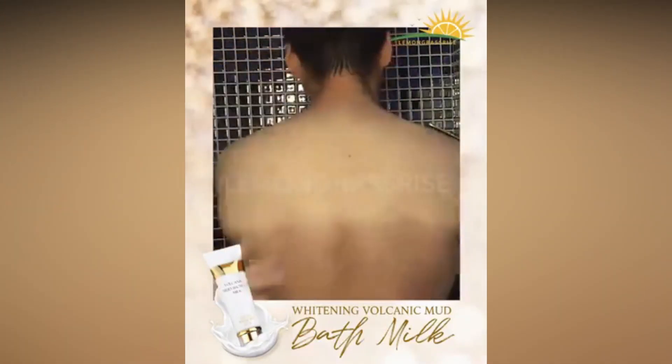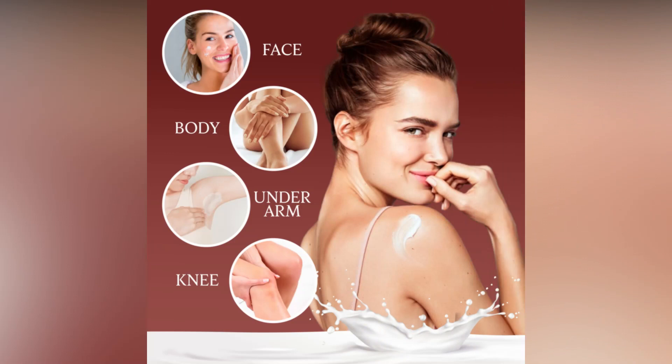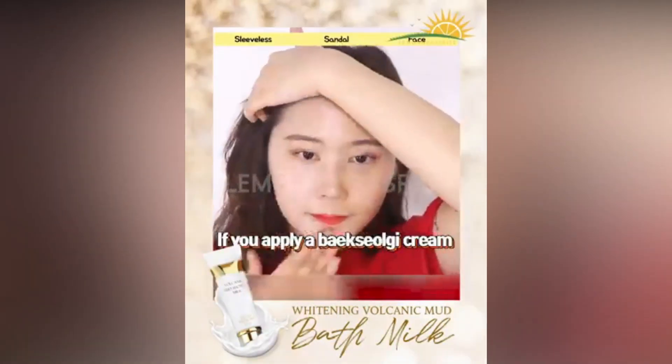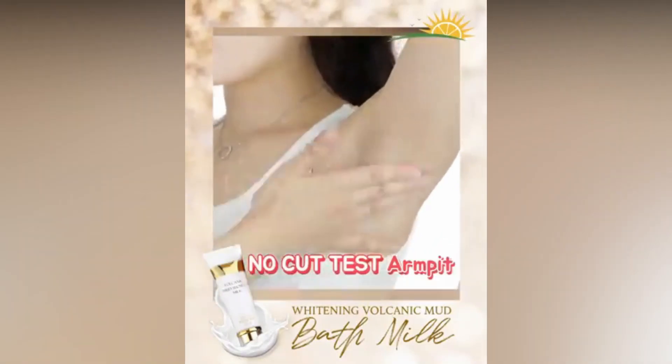Formulated with rich, nutritional minerals including volcanic mud, deep-sea mud, charcoal, triple-action clays, etc., which intensely smoothens and hydrates your skin, while preventing melanin production.